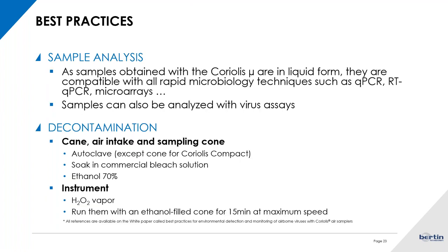For sample analysis, since you are recovering your sample in a liquid — whether with the Coriolis micro or the compact — you have a sample that is compatible with all rapid microbiology or molecular biology techniques. An additional advantage is that you can divide the same sample into several aliquots and perform multiple analyses with the exact same sample, which can be really useful.